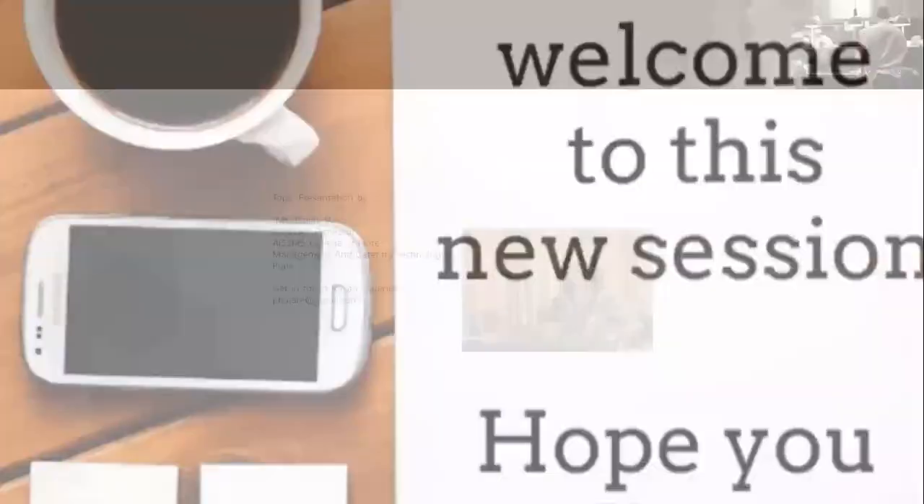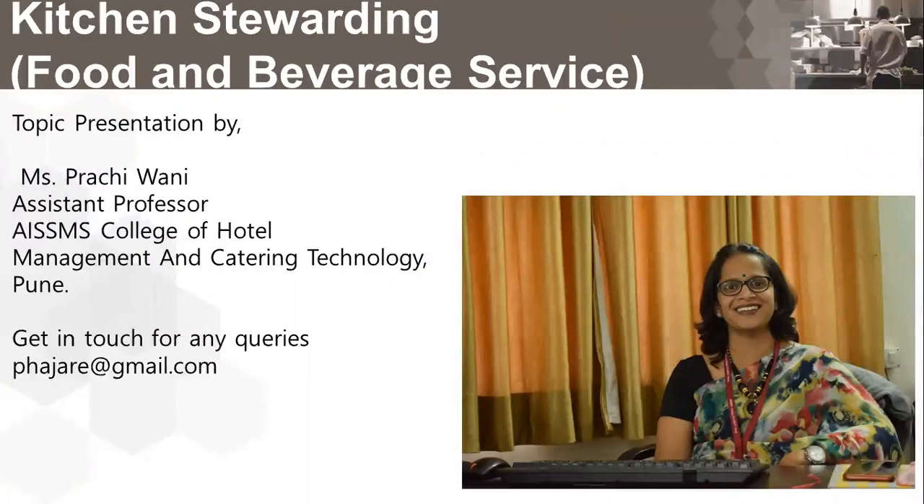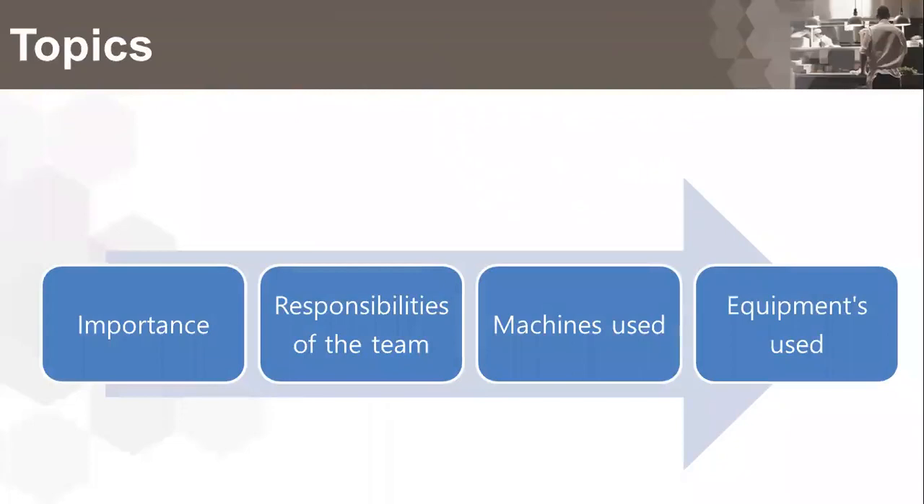A warm welcome to this new session. My name is Miss Pratchi Vani and today we will talk about kitchen stewarding. This video will cover the importance of kitchen stewarding, responsibilities of the team, various machines used in the department, and equipments.